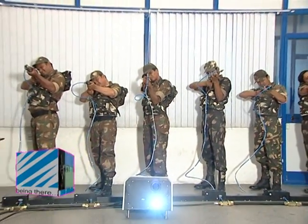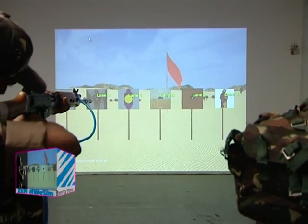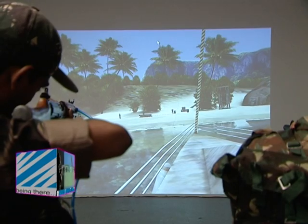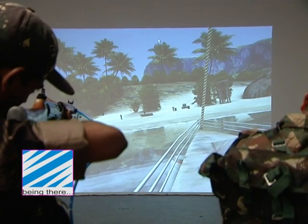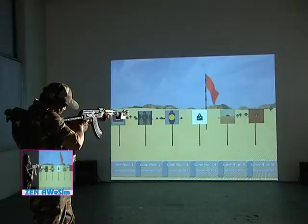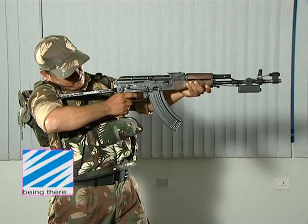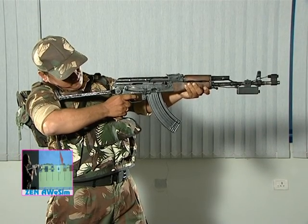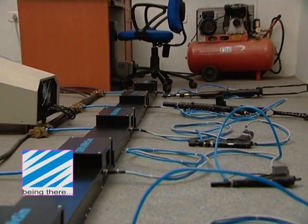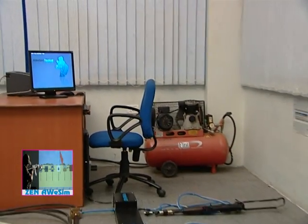Presenting Zen's Advanced Weapon Simulator AWESOME, incorporating the most modern concepts and methodologies in defense training today. Technology allows real-world training in a simulated environment that is closer than ever before to actual situations that the military and police encounter. Without their attendant risks, the AWESOME is compact and easy to install.